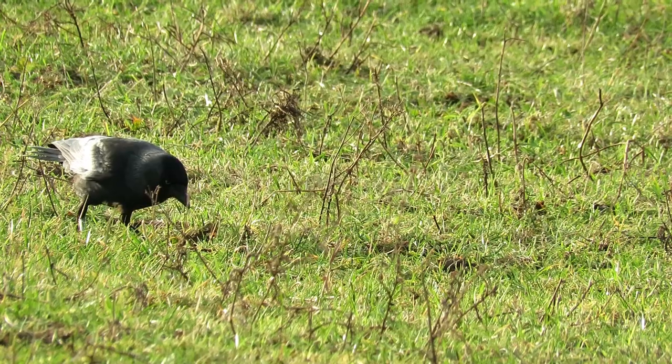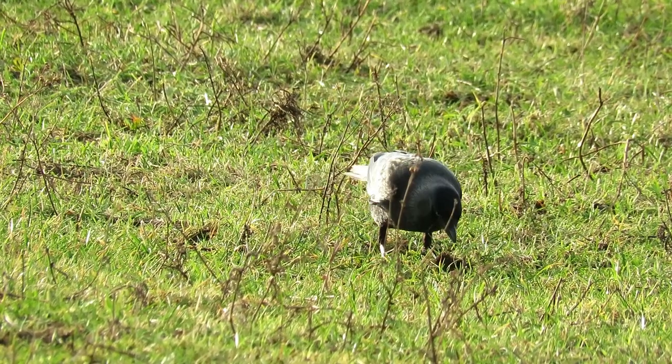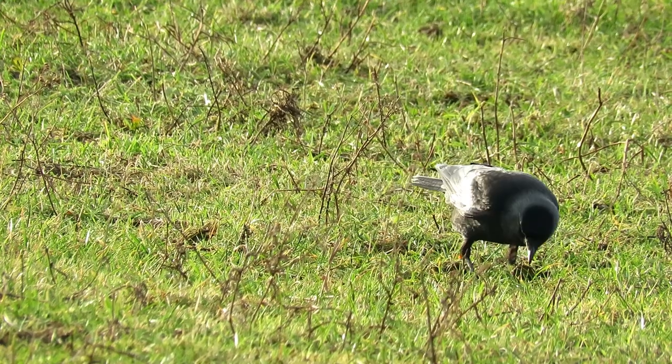With such a diverse menu, jackdaws can manage to eke out a living just as well in towns or cities as they do on farmlands or in woodlands.